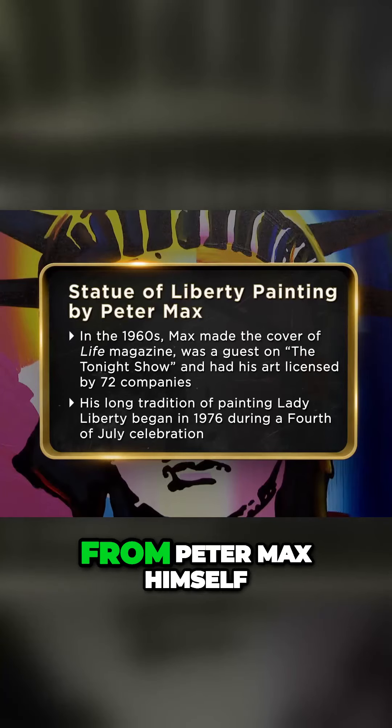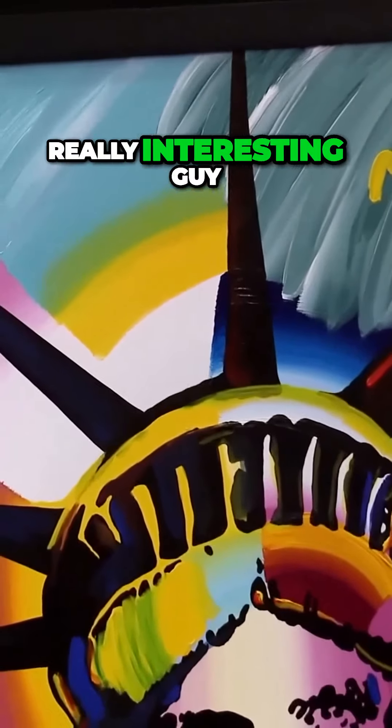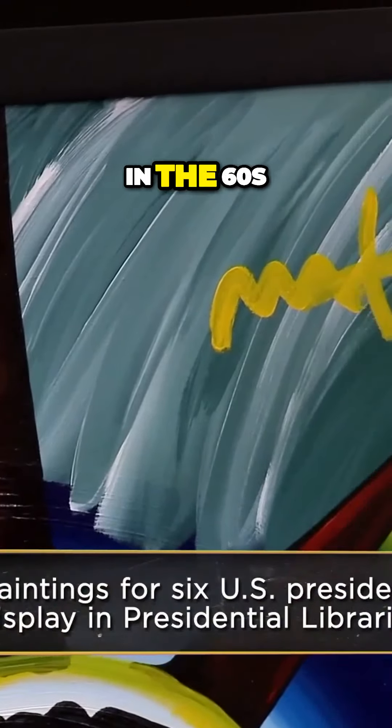I got the painting from a family friend who actually got it from Peter Max himself at an auction in New York. Peter Max is a really interesting guy. He started painting sort of like this in the 60s.